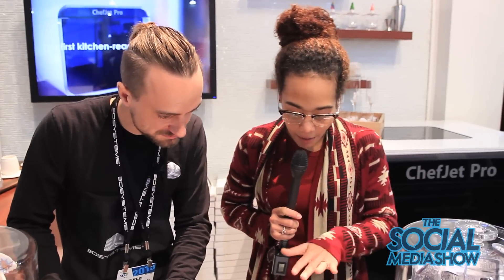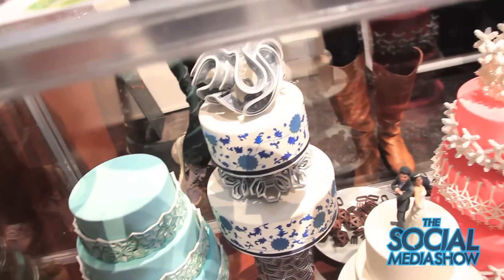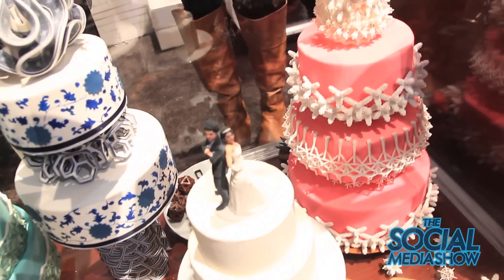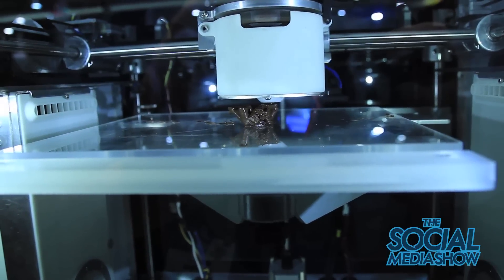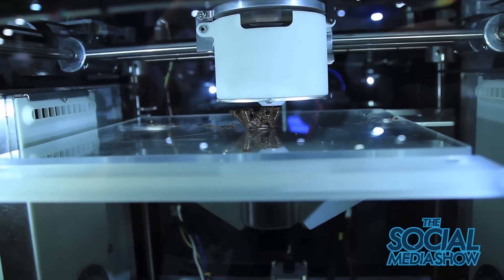These wedding cakes were obviously my first inclination that something rad was about to happen. So how can you explain how these are actually on the cake itself? At 3D Systems, in our bakery, we use the ChefJet Pro 3D printer. We design any shape we want on the computer, press print, it sends that file to the 3D printer, and it prints it out layer by layer. When it's done, we pull it out of the sugar and just place it right on the cake.